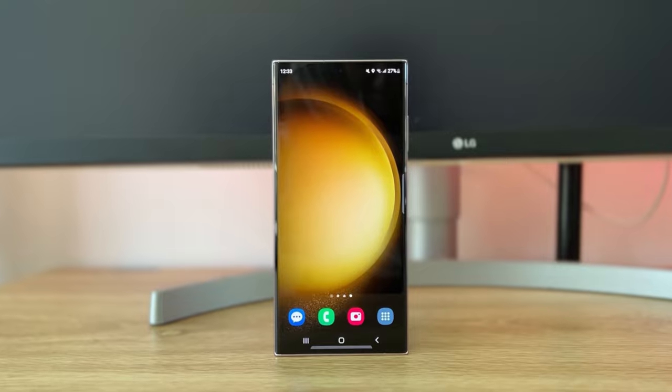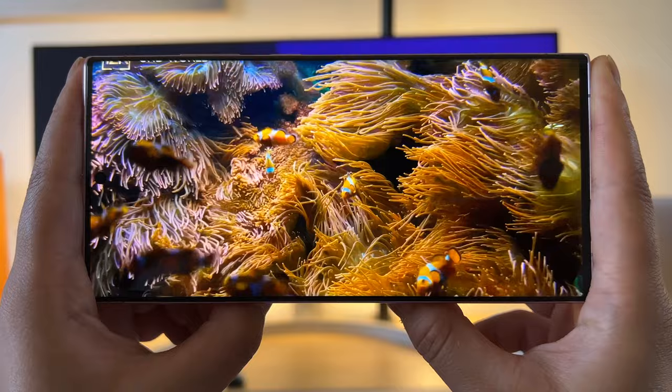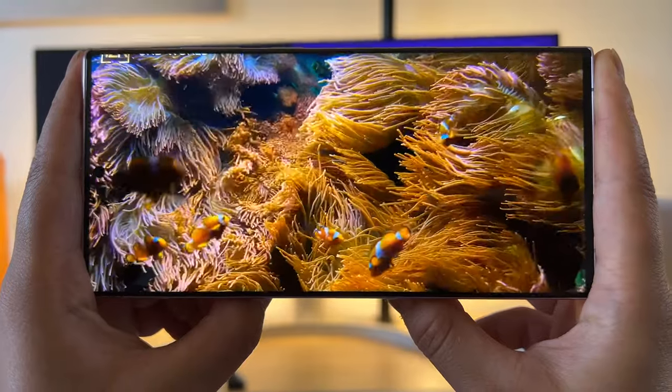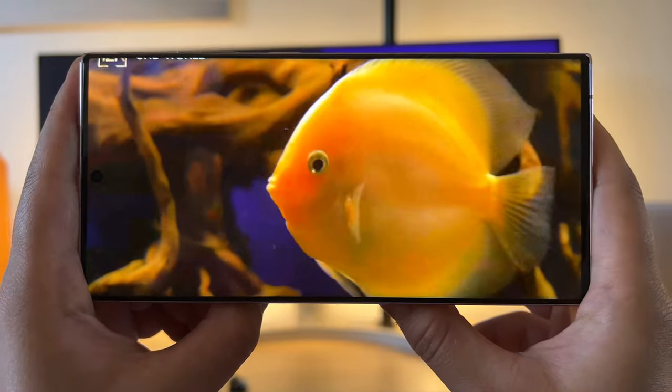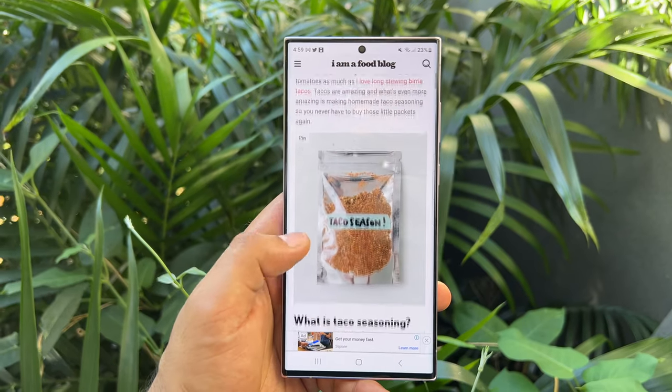That chip is the Snapdragon 8 Gen 2, paired with 12 GB of RAM, 256 GB of storage and up to 1TB. The display is a huge 6.8-inch 1440 Quad HD Plus dynamic AMOLED 2X with a 120Hz refresh rate, which can scale down to 1Hz, and a max brightness of 1750 nits.